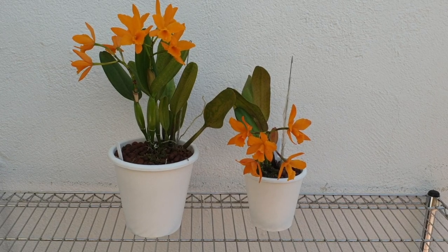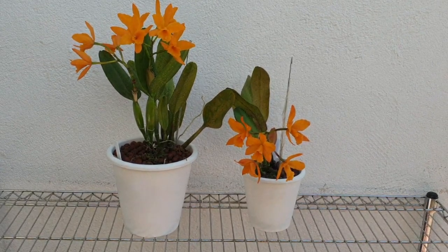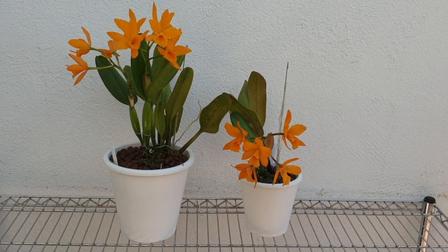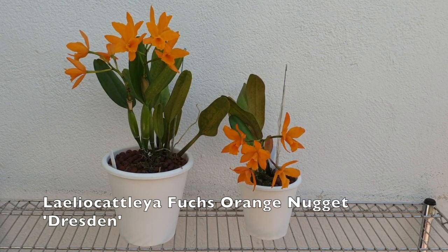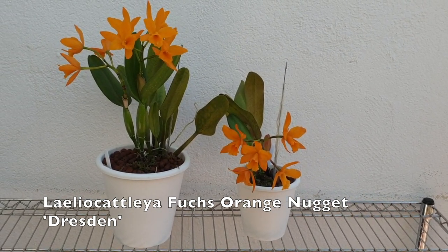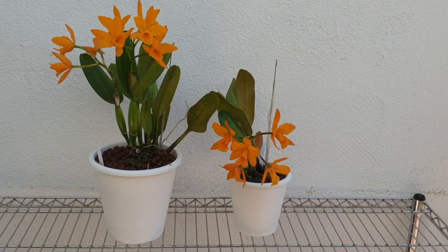Aren't they pretty? These are my Golden Nugget Fuchsia — I'll check the label right now — but I wanted to stand back and show you the pretty blooms.